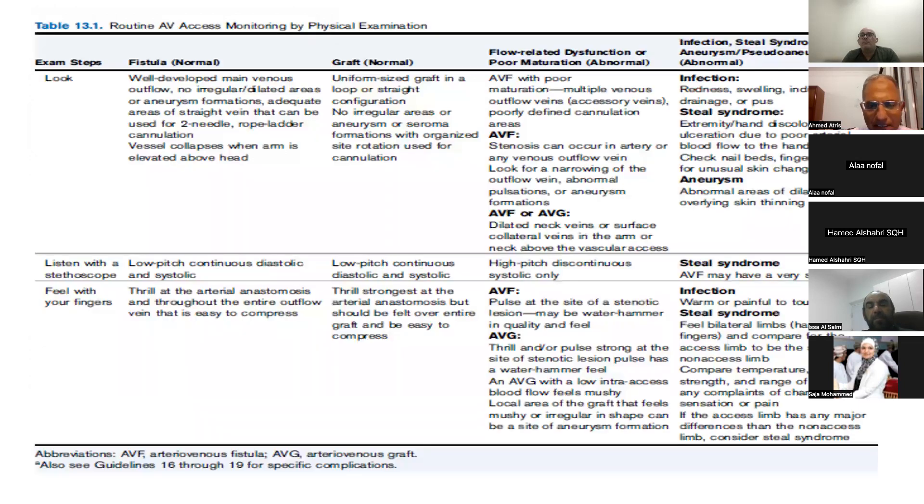Physical examination is mainly formed by five things: look, feeling, listening, arm elevation test, and pulse augmentation test.